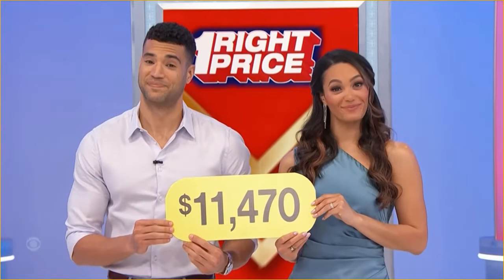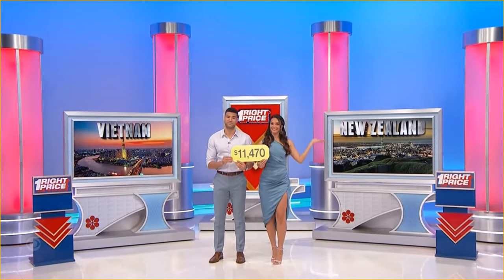Thank you very much, you guys. Is that the price of the trip to Vietnam or the price of the trip to New Zealand?